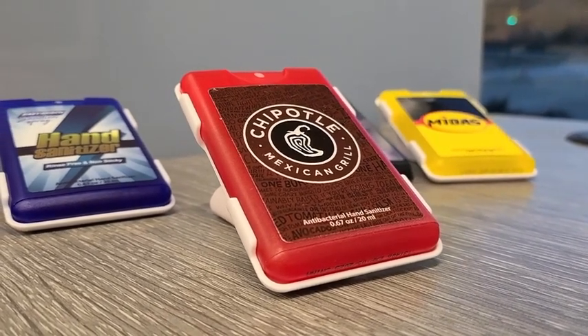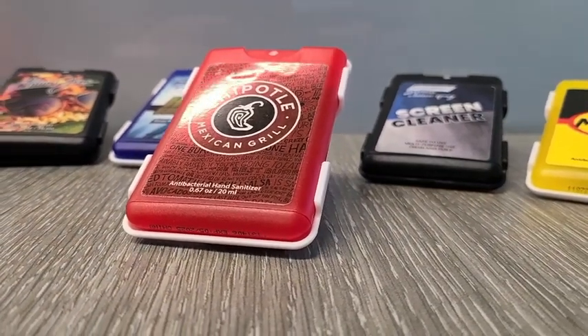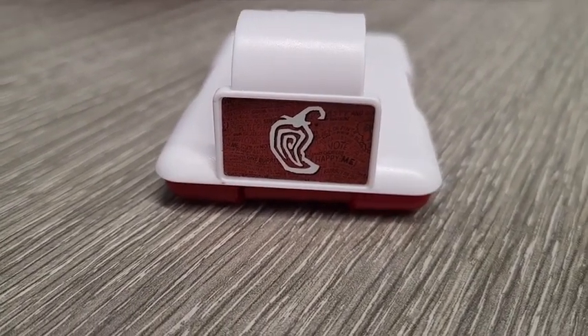Introducing one of the hottest new products from TechWeld — the EasyReach. The EasyReach has two decal locations so that you can advertise from any angle.